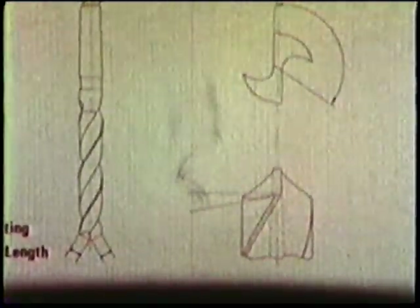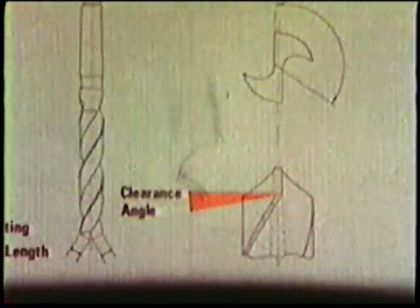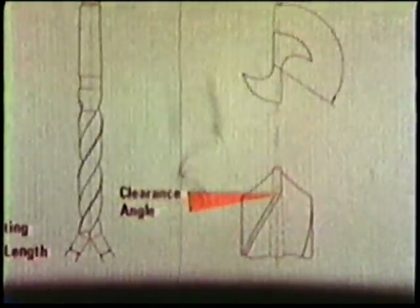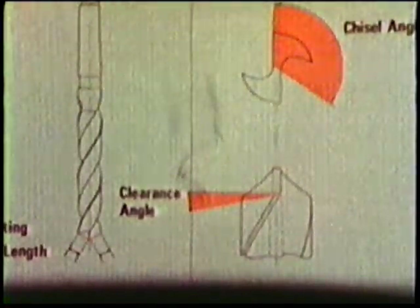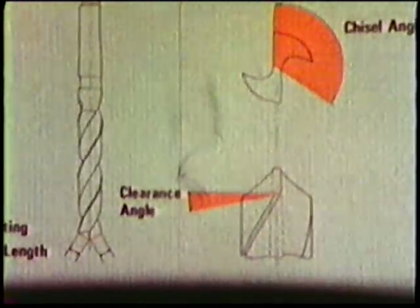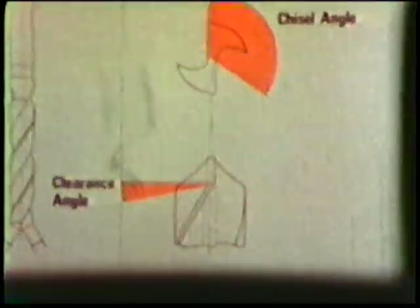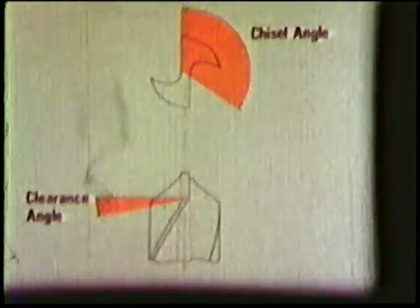To allow the drill to feed into the work, there must be sufficient clearance behind the cutting lips. The accuracy of the chisel angle determines the accuracy of the hole. Too great an angle results in bell-mouth holes. Too small an angle makes the drill ineffective. A correct angle ensures efficient entry into the work and minimises peripheral wear.